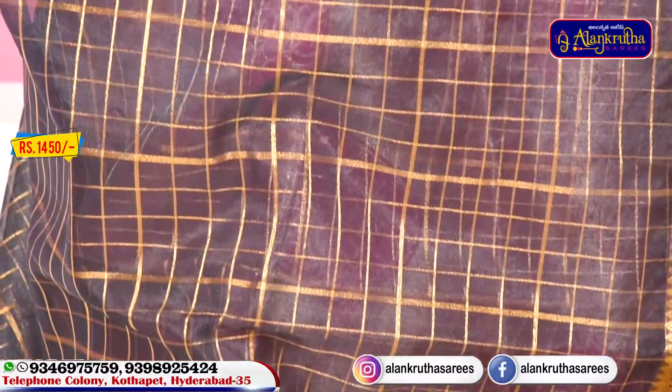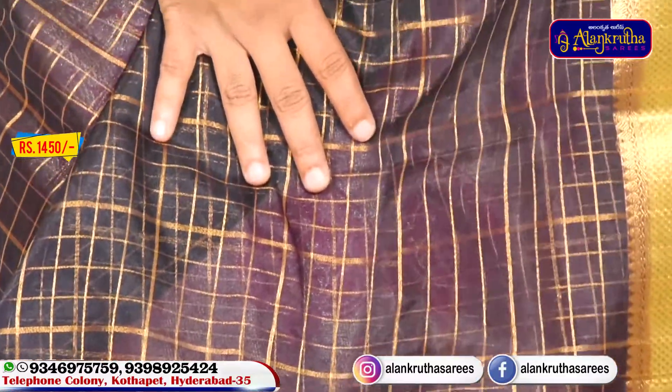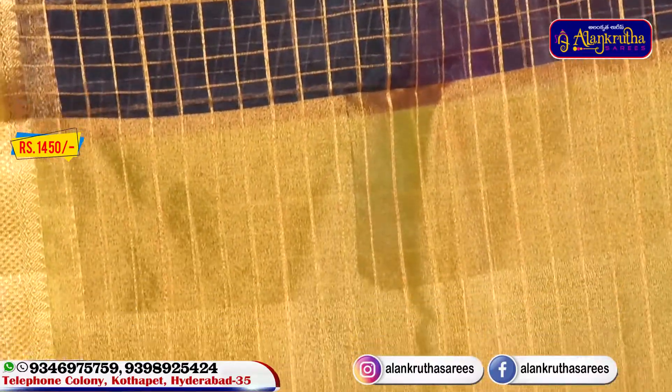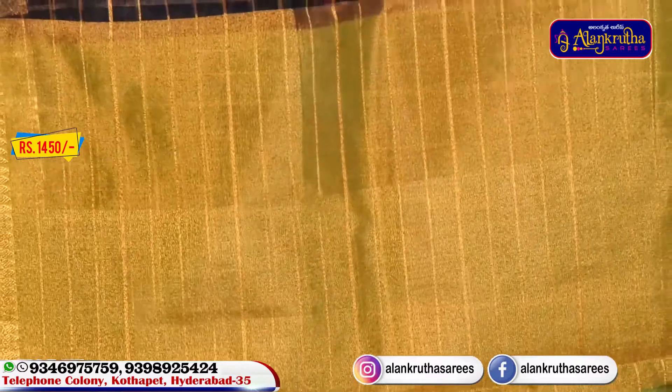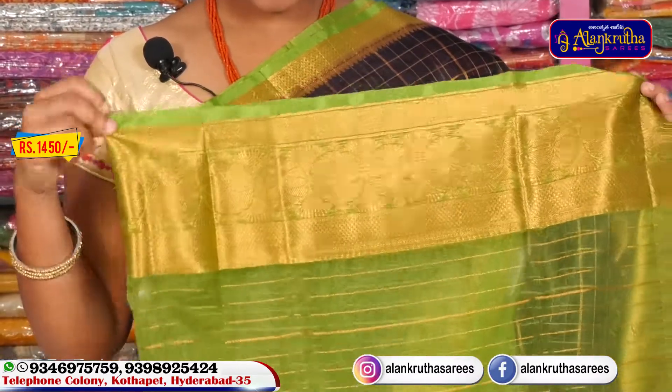We have a very light weight saree suitable for office wear. We have a rich look with a gold color combination. We have a lines design type. We have a blouse with a green color combination, and we have hand-papers on the border.